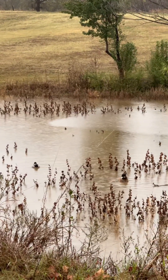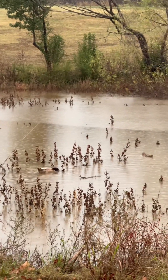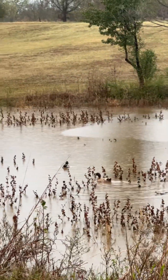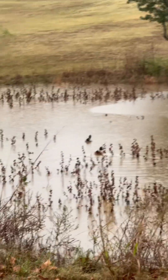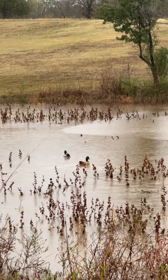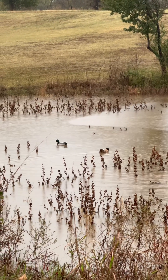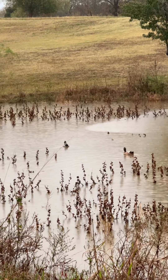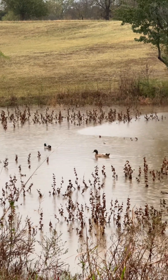Do you see these ducks? These three that are out there — if they're the same ones that come back every year, they're wild ducks that we hatched, and one of our ducks who has sadly passed on became their mom. These three ducks come back to our pond every single year — it's two boys and a girl — and we're happy to see them when they show up.